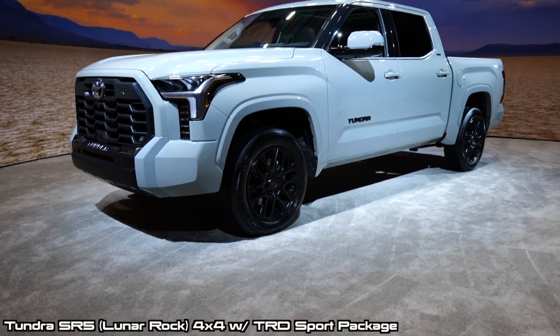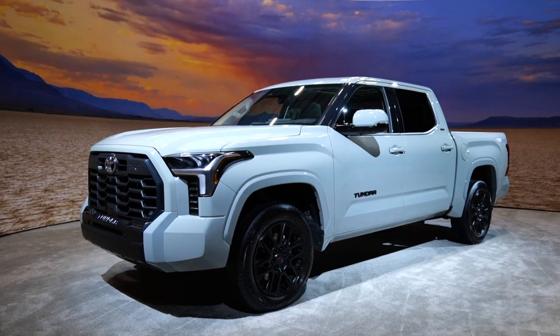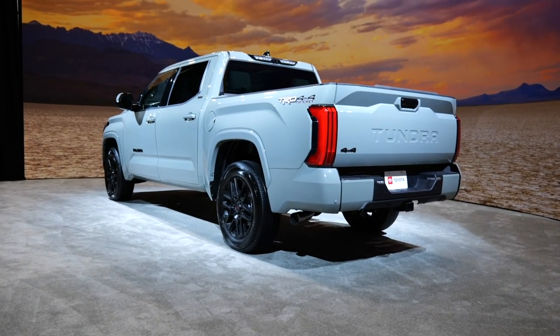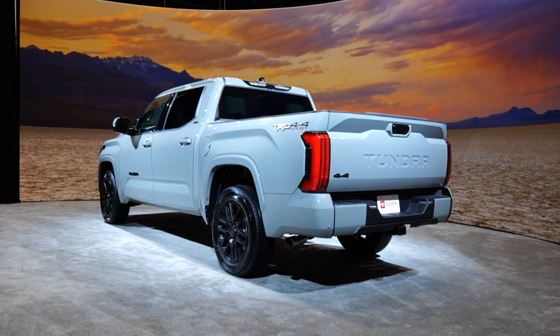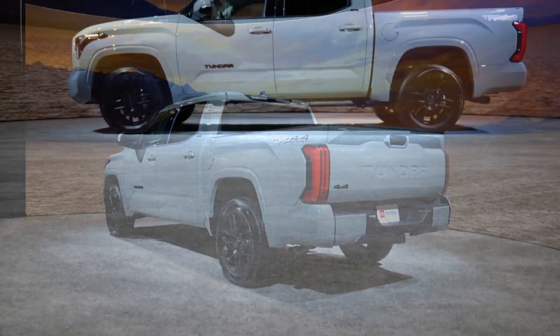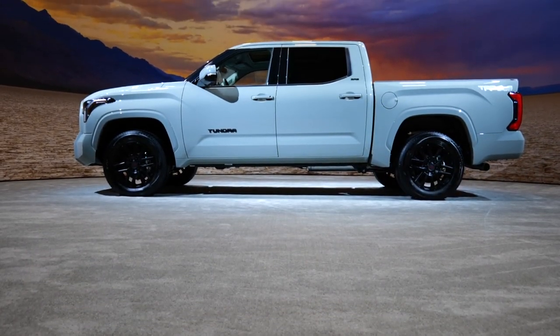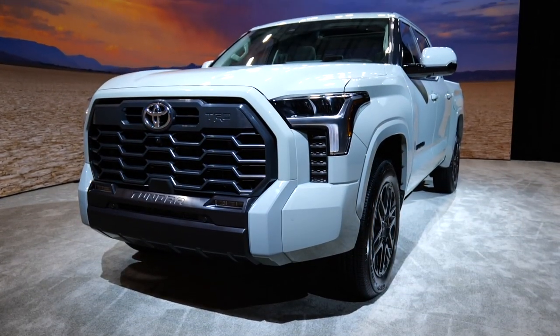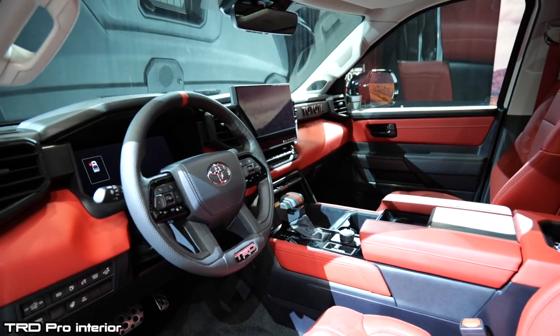Let's begin with the all-new platform. This is a clean sheet design and there are no carried-over parts from the second-generation Tundra. With this new Tundra, Toyota has a design mantra called 'premium towing machine.' They wanted a truck that looks strong, capable, and modern — and I think they've hit on all of those bullet points.